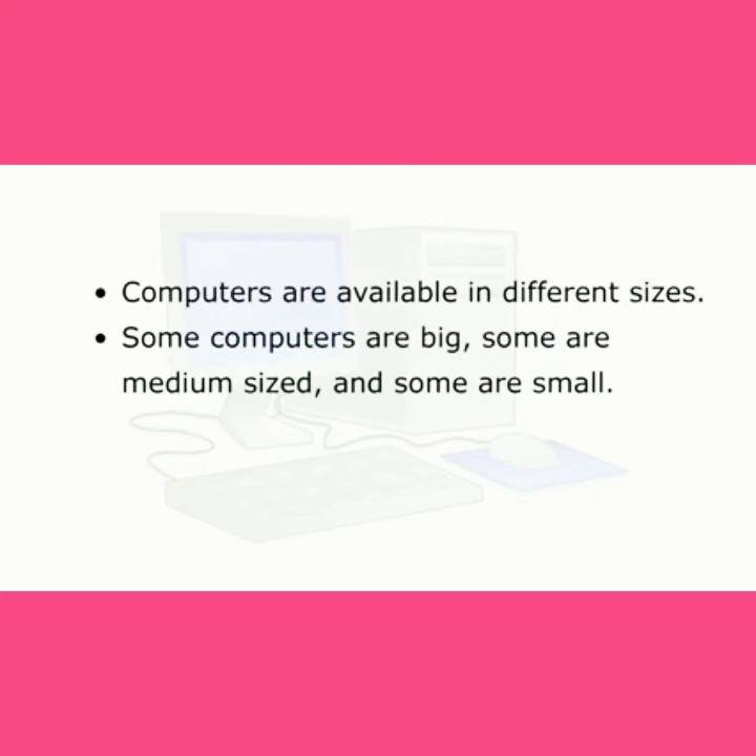Computers are available in different sizes. Some computers are big, some are medium-sized, and some are small.